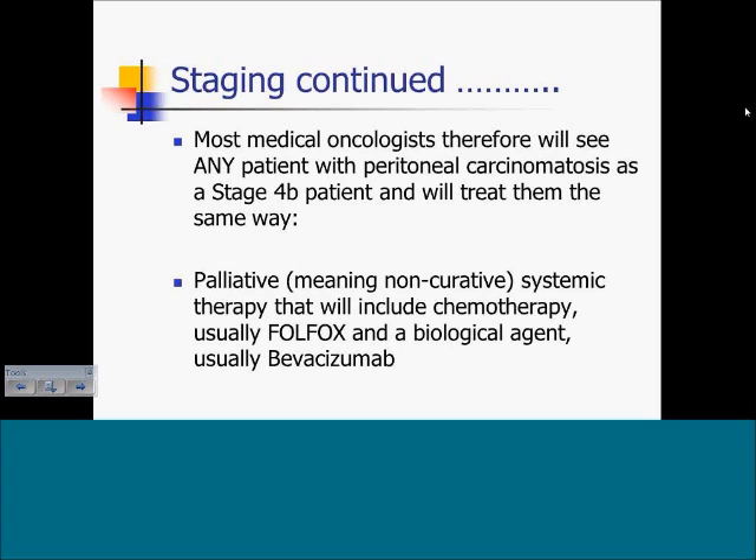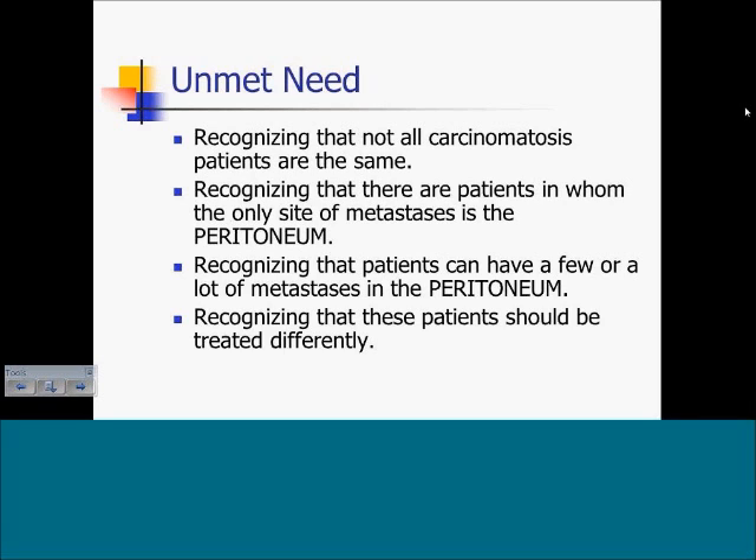The clinical implication is that most medical oncologists will see any patient with peritoneal carcinomatosis as a stage IVB patient and treat them the same way with palliative systemic chemotherapy — usually a cytotoxic drug like FOLFOX or FOLFIRI, and lately the addition of a biological agent, most frequently Bevacizumab. An unmet need is to recognize that not all carcinomatosis patients are the same. Some patients have the peritoneum as their only site of disease and should not be grouped with patients with multiple organs involved. We also have to recognize that patients can have few or many metastases in the peritoneum, and the treatment cannot be the same.